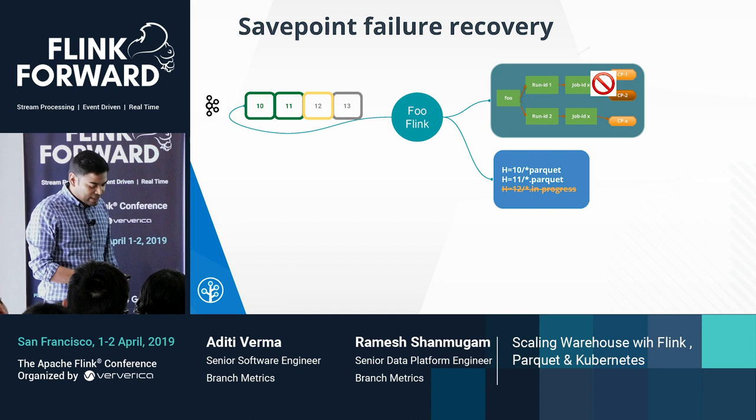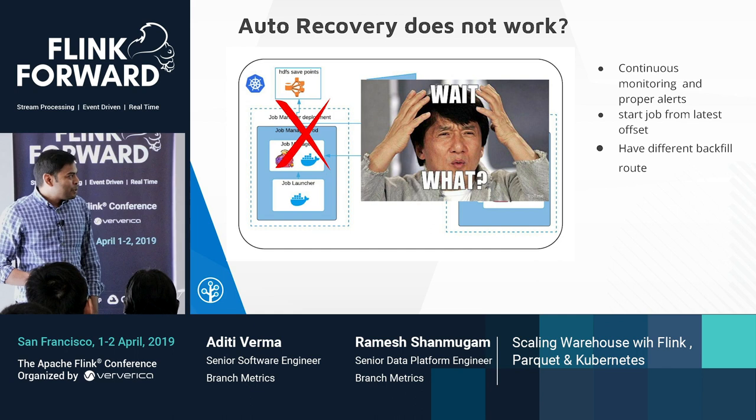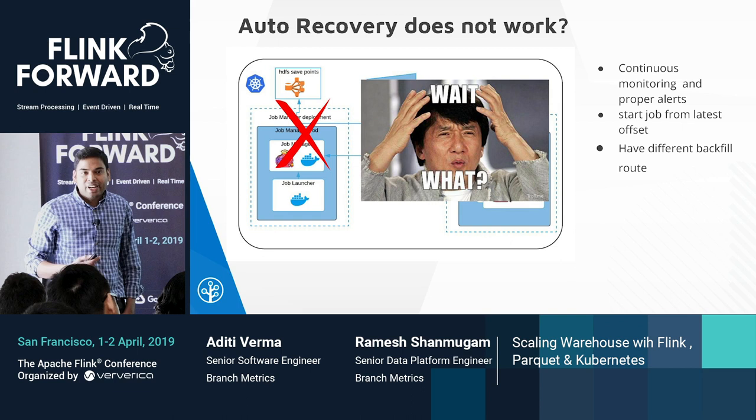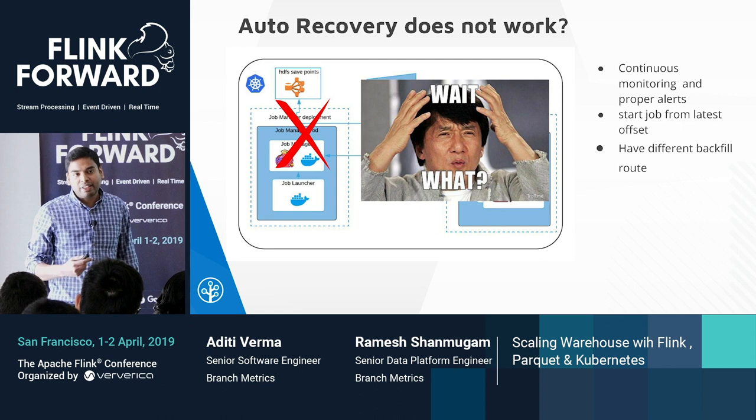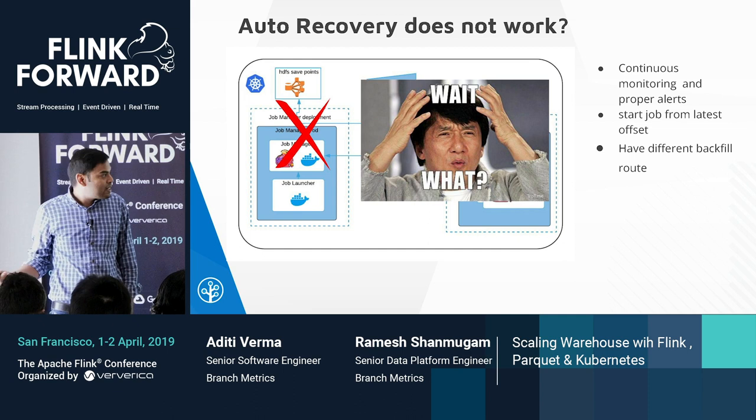We also auto-scale during this time and then scale down later. There could be other reasons a job goes down. In our platform, Flink is offered as a platform — whenever you add a new job, alerts and monitoring are added automatically. When a job goes down, we get a pager alert. The first thing we do is start the job from the latest offset so streaming continues, and then we have a backfill cluster that catches up the data.